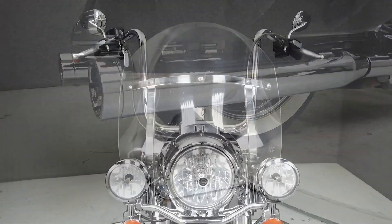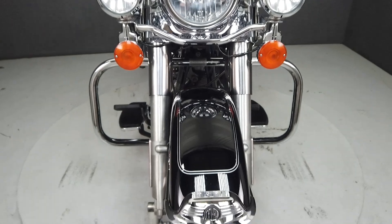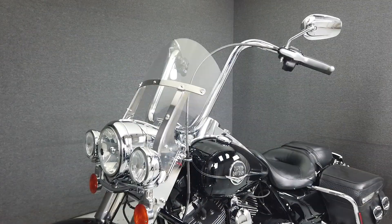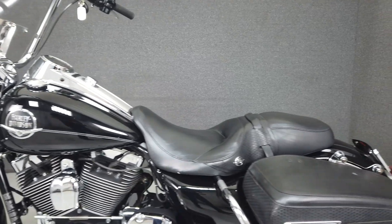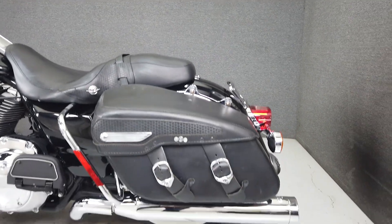This bike comes equipped with ABS and cruise control. It has been upgraded with Vance & Hines sub-bomb mufflers, tall handlebars, steel braided front brake lines and clutch cable, a lay-down license plate bracket, quick-detach backrest hardware, and a trimmed windshield.